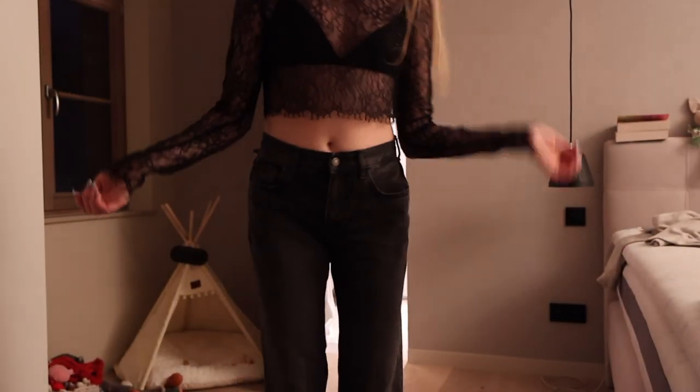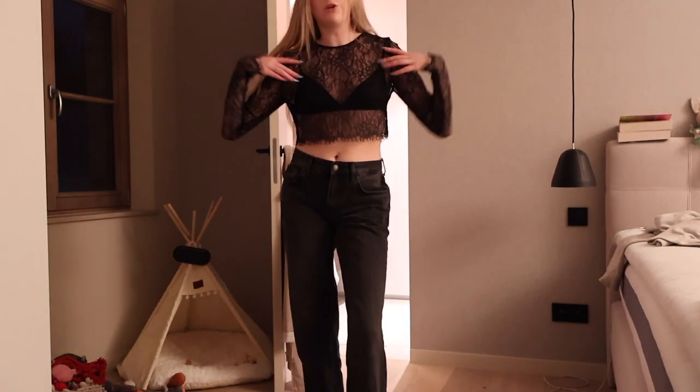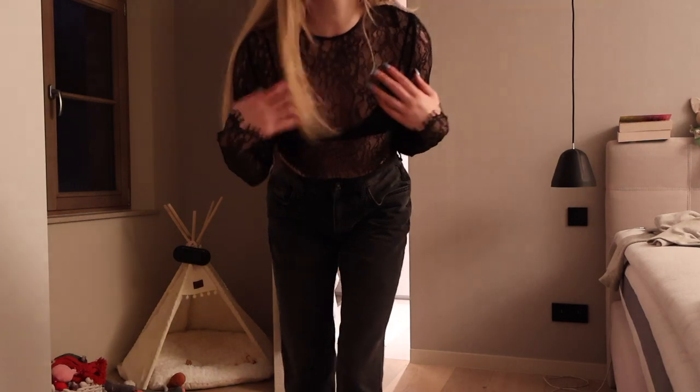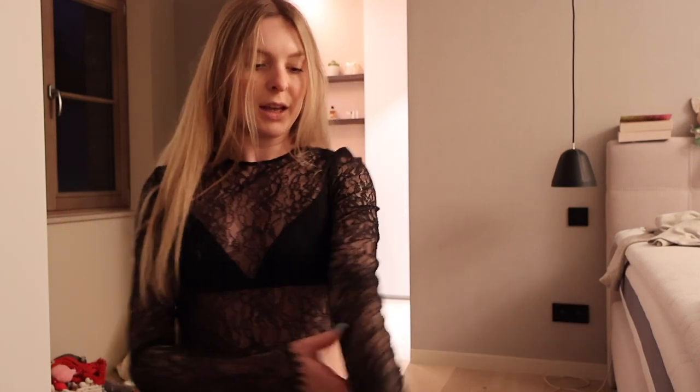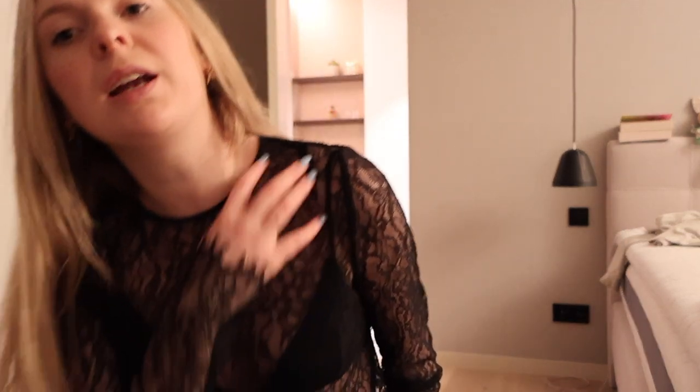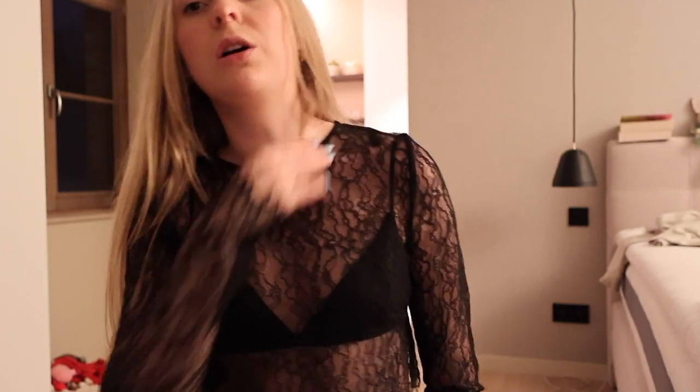Moving on to Mango — I got this top that's more for going out. It's see-through and the bra comes with it, but I'm absolutely obsessed with it. It's lace and so sexy. You can put on a skirt or some pants. This one is absolutely gorgeous and you can actually attach the bra onto it — I didn't do it now — but wow!